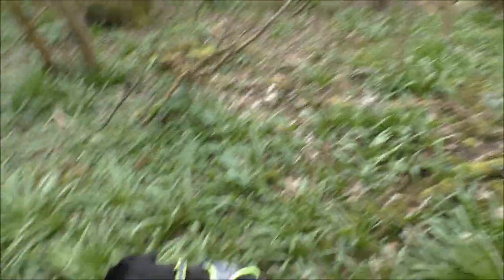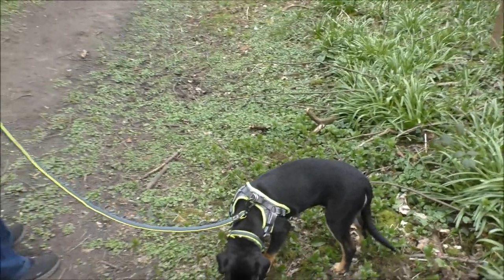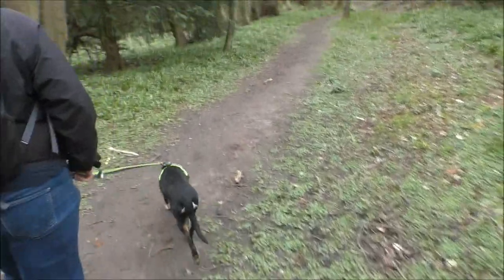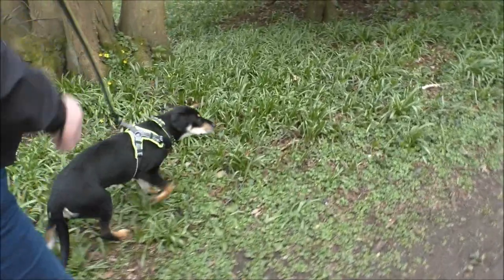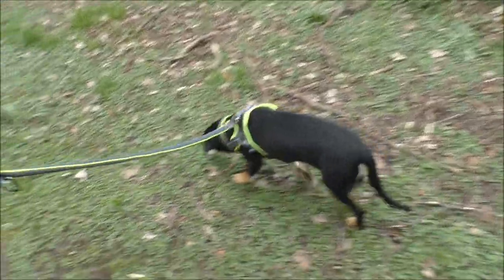Thea is a rescue dog all the way from Serbia. This is her first time in the woods, so she seems to be loving it today. She's been pretty good so far — we're just trying to get her into some training, just the basic commands, things like that.